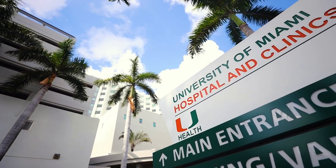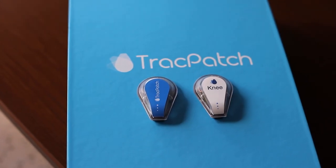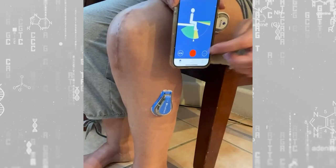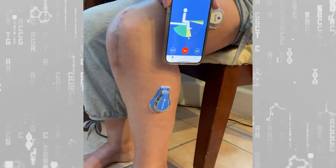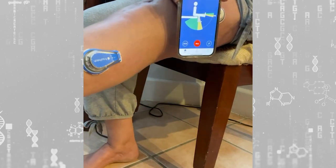UHealth is one of two centers nationwide conducting a clinical trial using the Track Patch versus standard physical therapy. So far, patients using the device have cut their recovery time from three months to just four to six weeks.